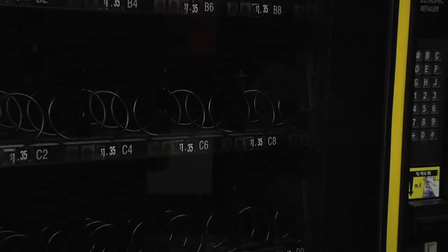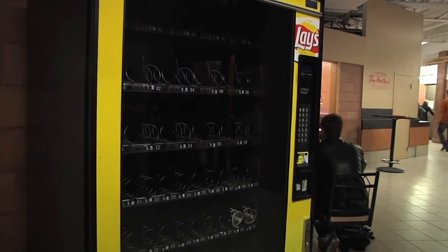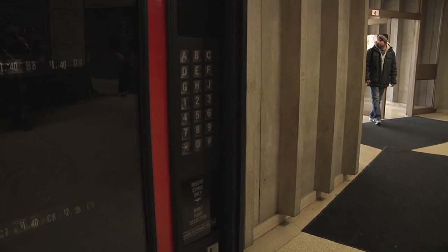I think we've all gone to vending machines where it hasn't had what we wanted after we've put our money in it, or nothing's come out after we've put our money in it. So there'll be better machines, better selection in one location.